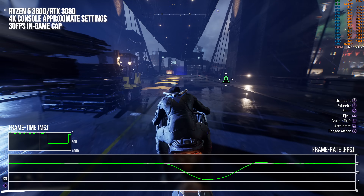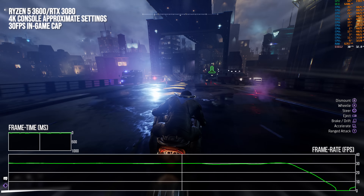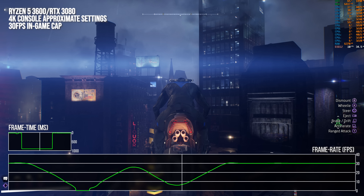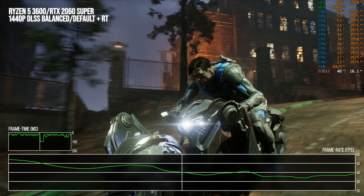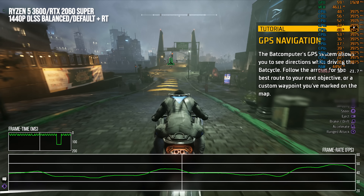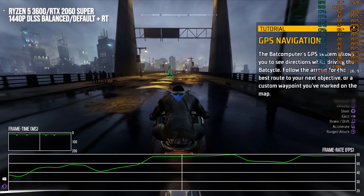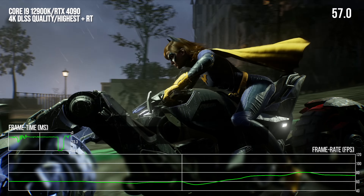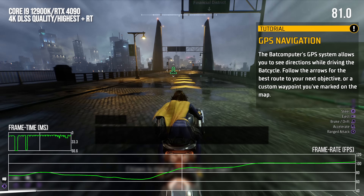At times, the stutter lengths I recorded reached hilarious heights, and I honestly refuse to believe that anyone responsible for publishing this game thought this was an acceptable first-time user experience. The stutters I'm showcasing will be the first-time experience on every PC, regardless of settings, whether or not ray tracing is on or off. Here's a massive RTX 4090 and Core i9-12900K monster PC — and it is stuttering just as often as a mid-spec PC due to shader compilation.